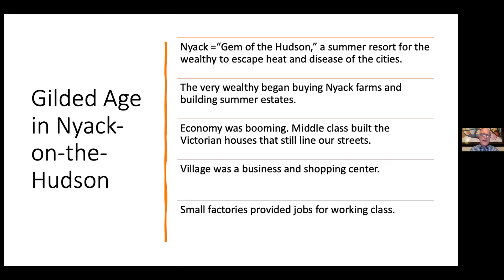How did all this play out in Nyack? Nyack on the Hudson, also referred to as the Gem of the Hudson in advertising, was a summer resort in this period. Well-off city dwellers could escape the heat of the city — no air conditioning in those days, and a lot of disease including malaria. Nyack offered good water, clean air, and a nice environment to relax. It's much like what happened in the Catskills three generations later.